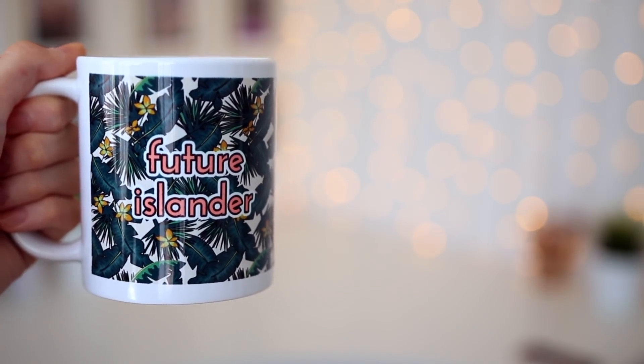Oh my gosh, I nearly forgot my final item — this is a good one, it's in a separate little bag. I picked up a little mug. This is possibly the most tacky, cheapest looking mug I've ever seen in my life, but I love it. It says 'Future Islander'. Am I going to go on Love Island? No, I'm not. Do I want a mug that says 'Future Islander'? Yes, I do.